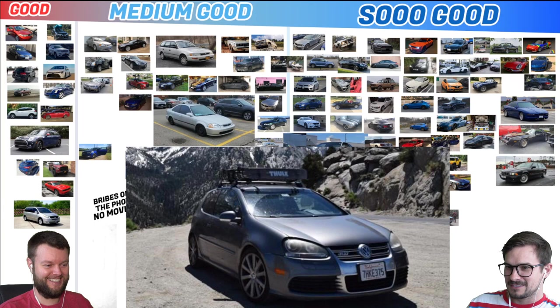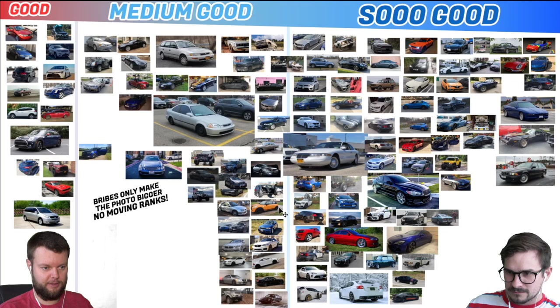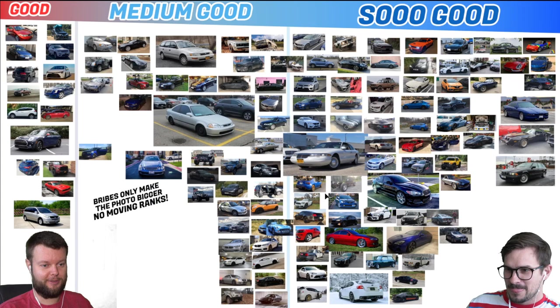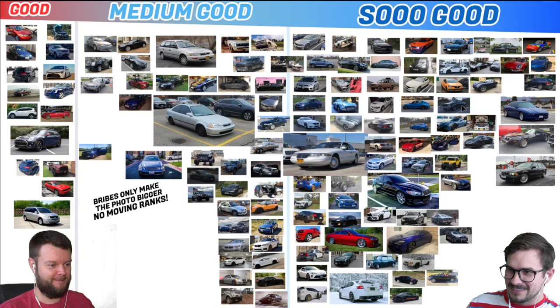Arand has an 08 R32 DSG — that's a So Good, because it's an R32. R32 is fairly rare. Lewis has a 63 MGB — I don't know anything about it, but I assume it's as cool as a Triumph. I would 100% agree with that. They're all the exact same and I don't know the difference.